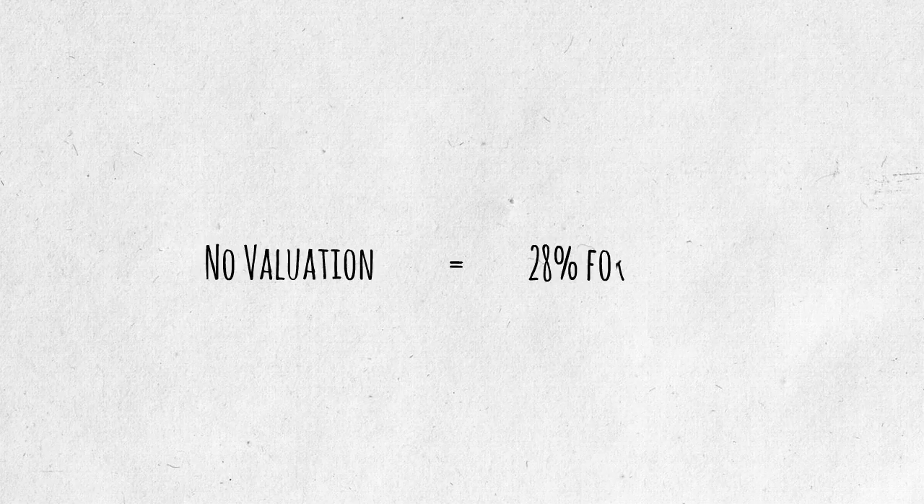With that valuation cap, the best possible return for an angel in a single year is 28%, which is the combination between the 20% discount and the 8% interest. As we discussed, this is half the return that an angel needs to make in order to be successful. Additionally, without a cap, an entrepreneur is incentivized to avoid a conversion trigger, thus lowering an investor's potential return.